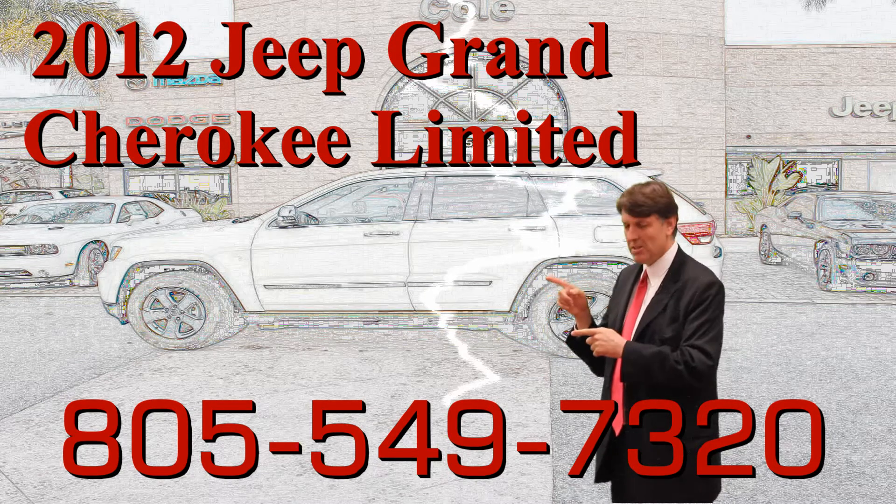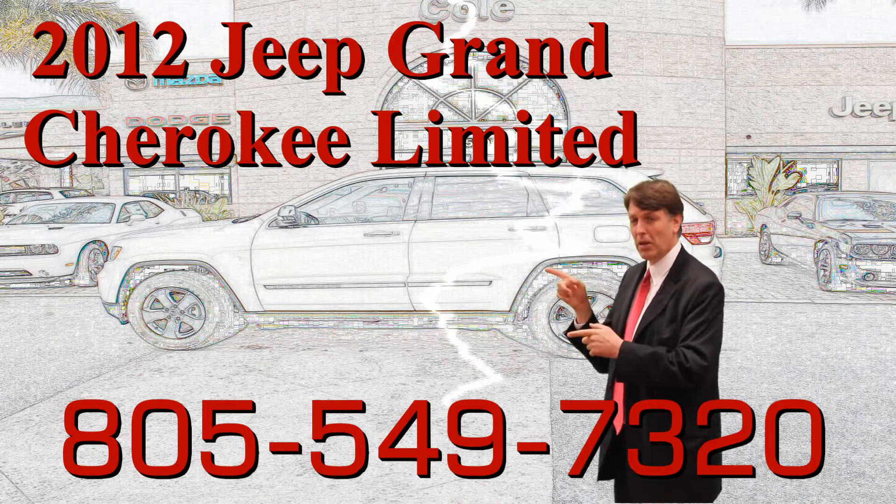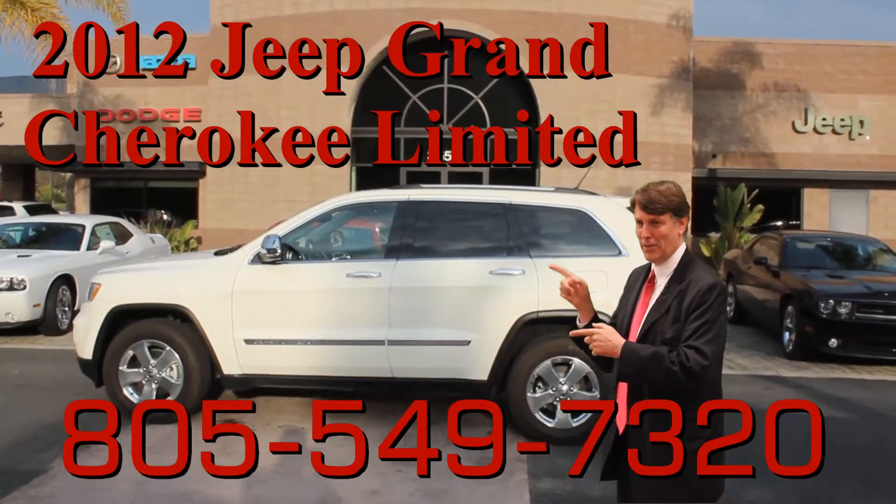Now watch this — this could be your next vehicle.